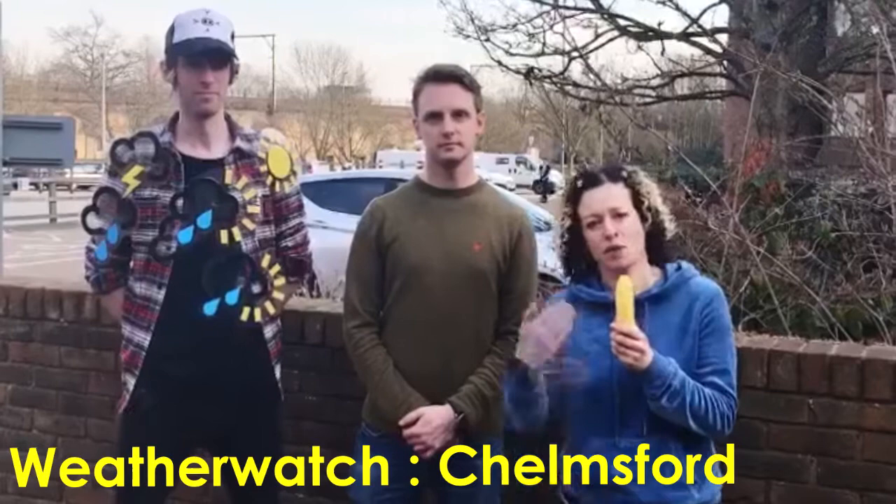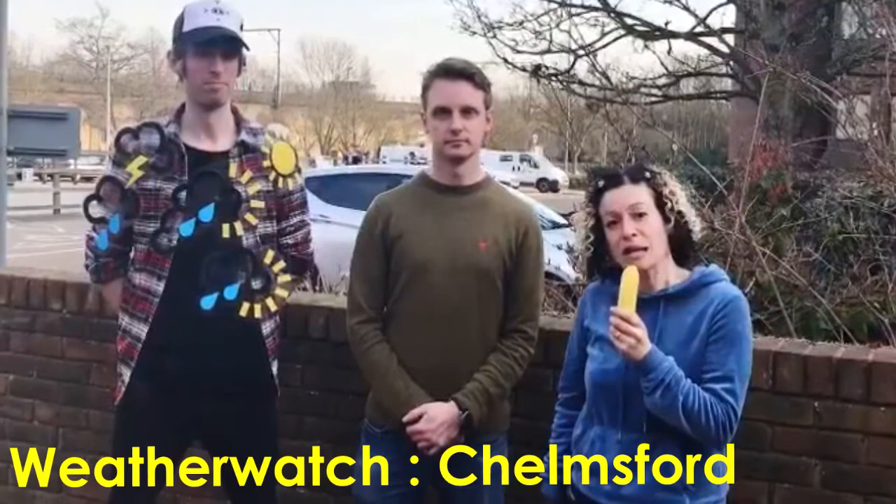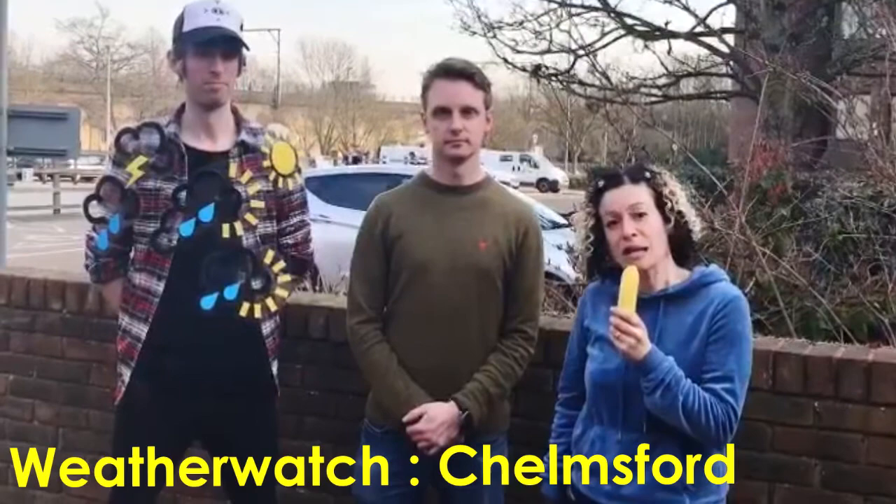Weather watch. Hello. We're here to do today's weather watch and we don't have a window inside, so we've come outside today so you can actually see the weather. Here, Stevie is my weather stand with all the icons on. Nick is going to be the window. So here today in Chelmsford it's been sunny — so nice.